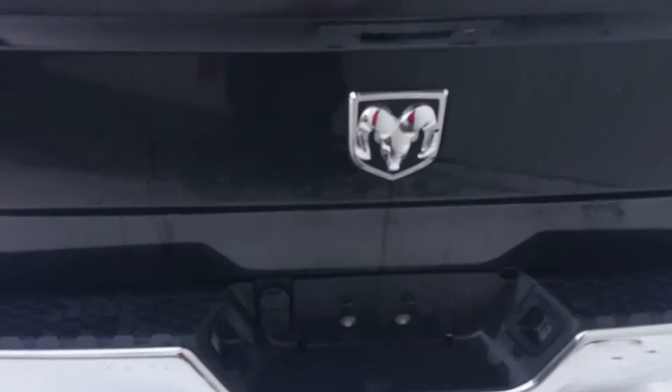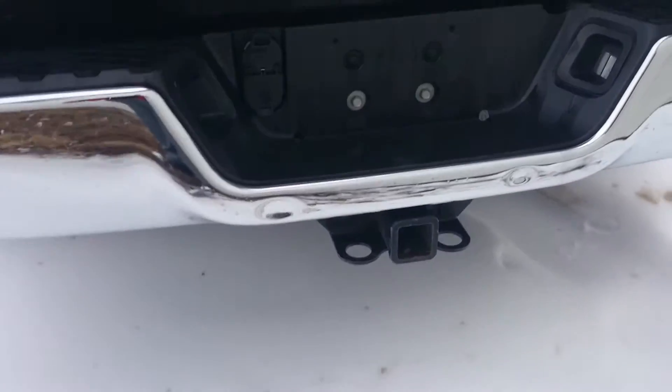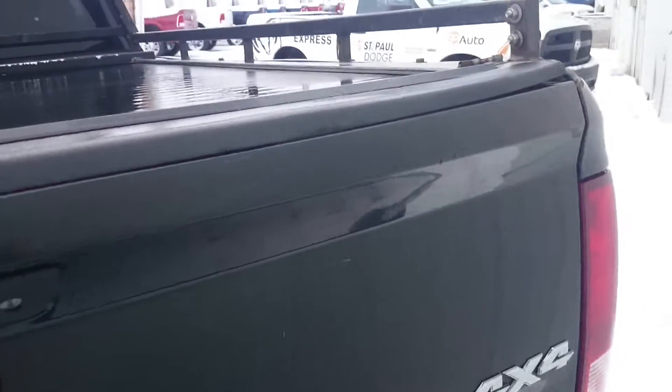It does have a headache rack on it, which can be removed or left depending on how you want to go. It also has a rolling tonneau cover — one of those roll-and-lock styles. There's a hitch and wiring harness, and it does have a plastic bed liner as well, which is nice.